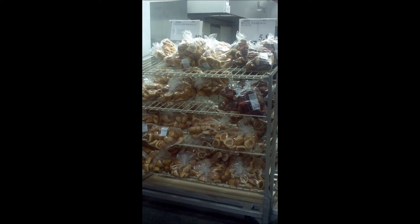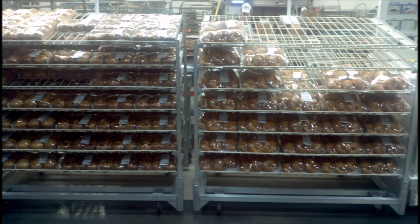Costco also features a bakery. It includes pastries from everywhere around the globe, from croissants from France, and sweetbreads from Hawaii.